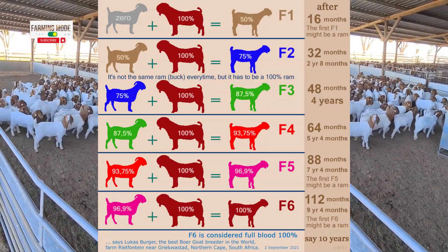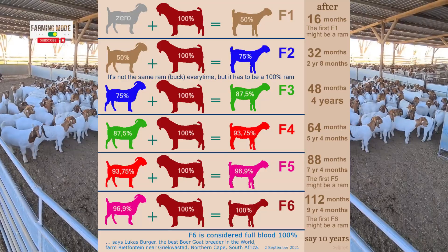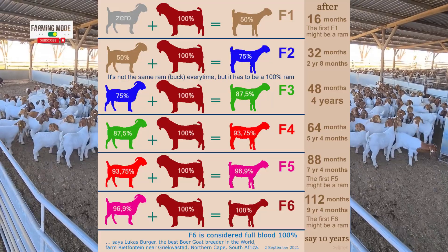Have you ever wondered how breeders achieve those magnificent purebred animals? Today, we are going to explore the fascinating process of selective breeding in goats, step by step, using this insightful diagram.